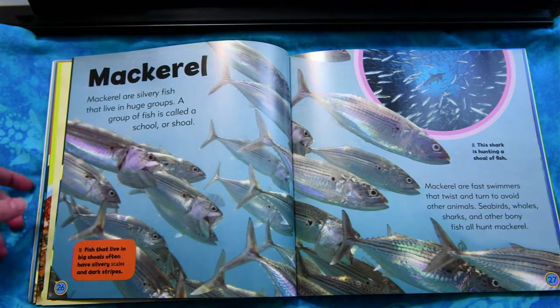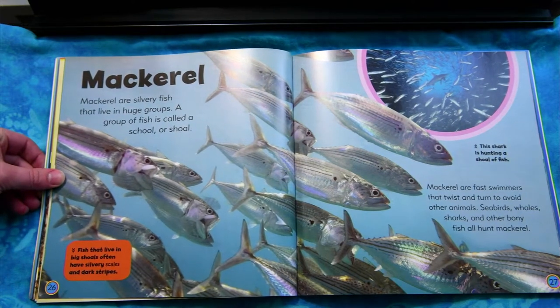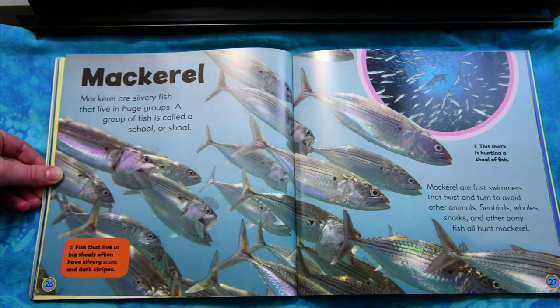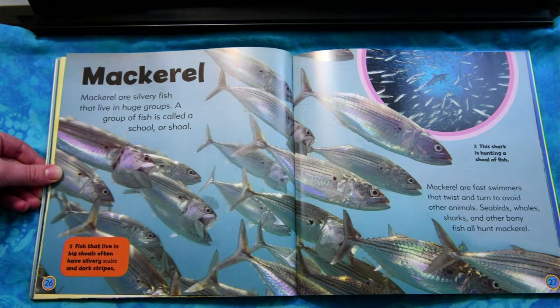Mackerel. Mackerel are silvery fish that live in huge groups. A group of fish is called a school or shoal. Mackerel are fast swimmers that twist and turn to avoid other animals. Seabirds, whales, sharks, and other bony fish all hunt mackerel.